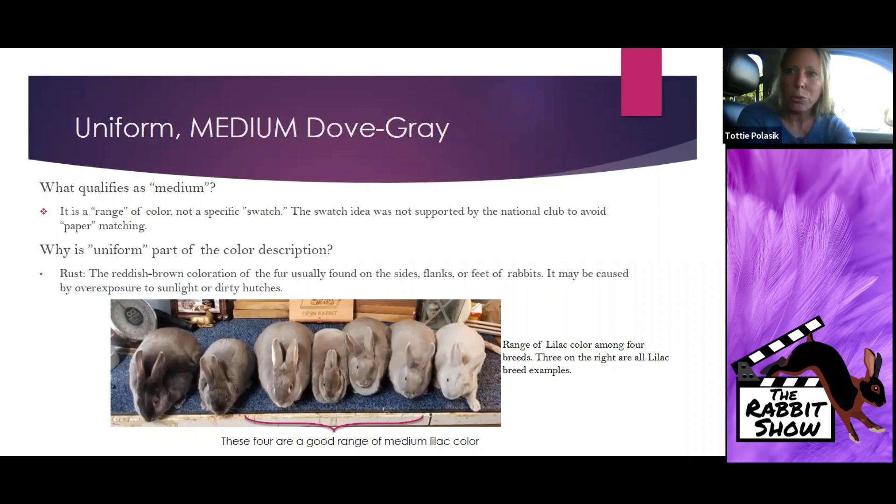This photo shows a graduation in hue and how 'medium' can really mean more than one thing. The swatch idea wouldn't really serve the breed simply because whoever voted on the swatch in 2019 or 2020 may not still agree that was the best swatch in 2021 — maybe now we think it should be a hair lighter because the breed tends to get darker, or a hair darker because the breed was getting too light. We dismissed that idea relatively quickly. I also want to emphasize that the SOP calls for a uniform color — it's a uniform medium dove gray, not just a medium dove gray — and that word matters.